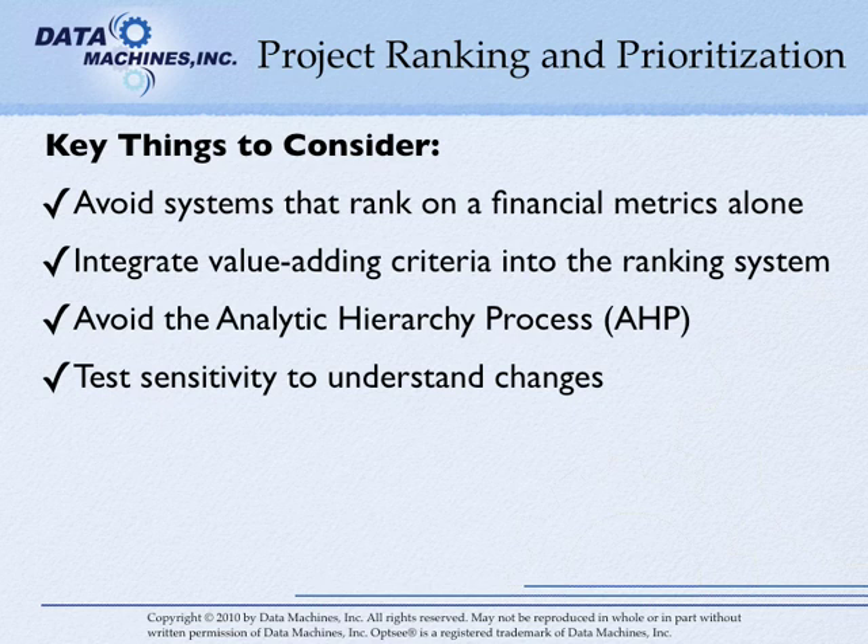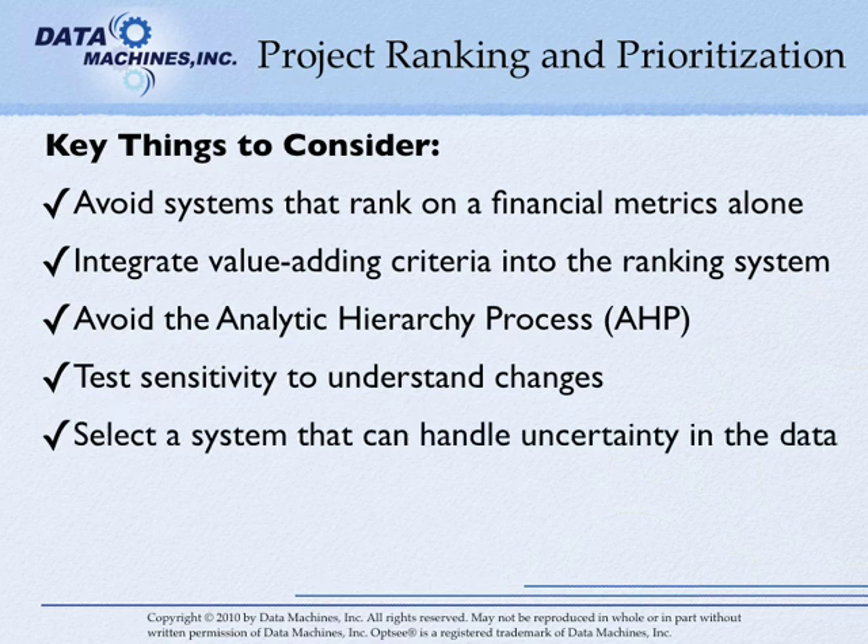Look for systems that let you test sensitivity and understand how the portfolio changes under different scenarios. Sensitivity testing can be important in testing the robustness of your ranking. Most systems only let you rank based on a most likely scenario. Select a system that can handle uncertainty in the data and the ranking system parameters. Systems that use Monte Carlo simulations to simulate multiple portfolio scenarios automatically are ideal for this.